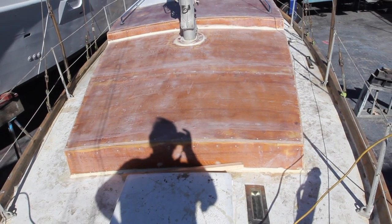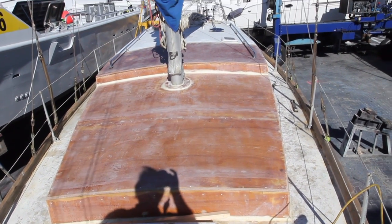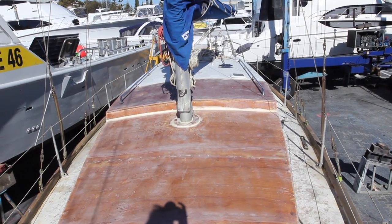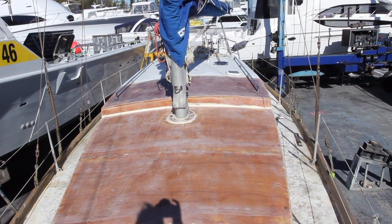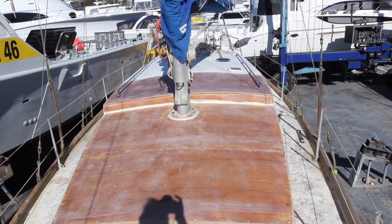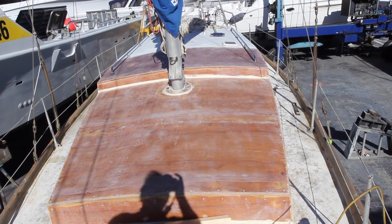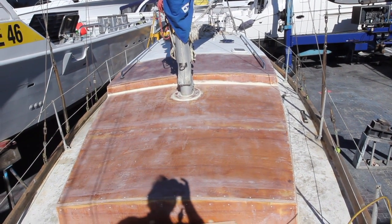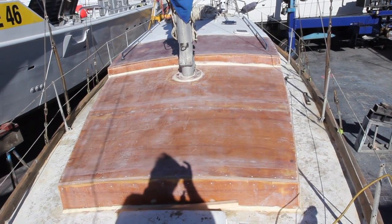We've got some stainless rails up there, as you can see. Our neighbour who changed his rails gave them to us, so that looks good — they fit perfectly. Haven't bolted them on, they're just sitting there. All the hull is done as well, except for below the waterline — two more bits to sand. And then we'll be undercoating that as well with epoxy. I'll just go downstairs.